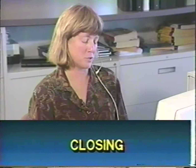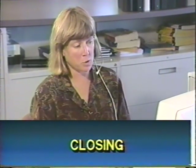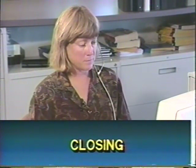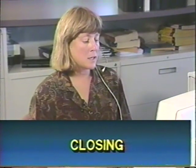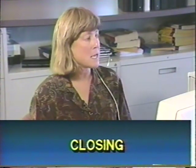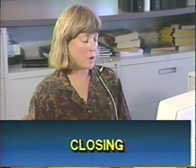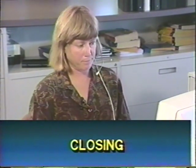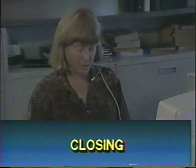The closing includes the order total and order number: $308.89, order number 481063. The rep thanks the customer for calling the Sharper Image and says goodbye.